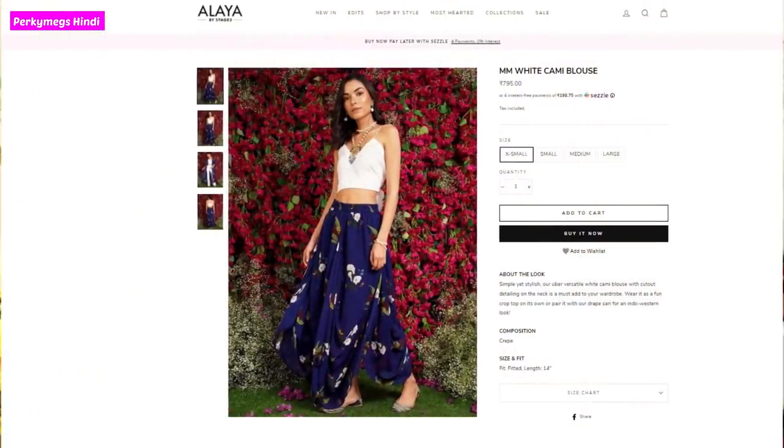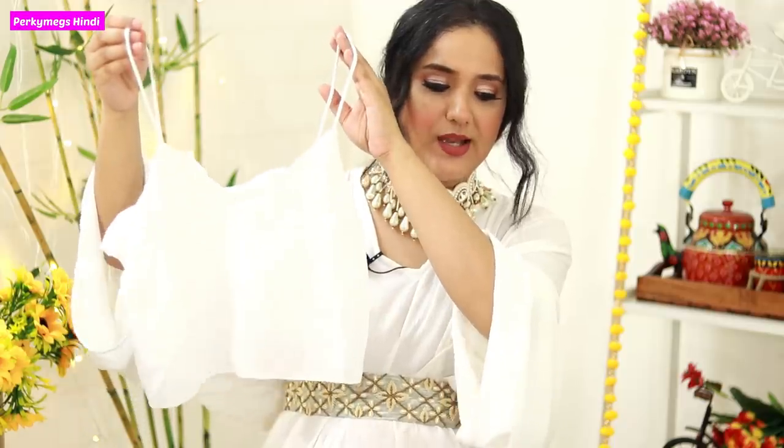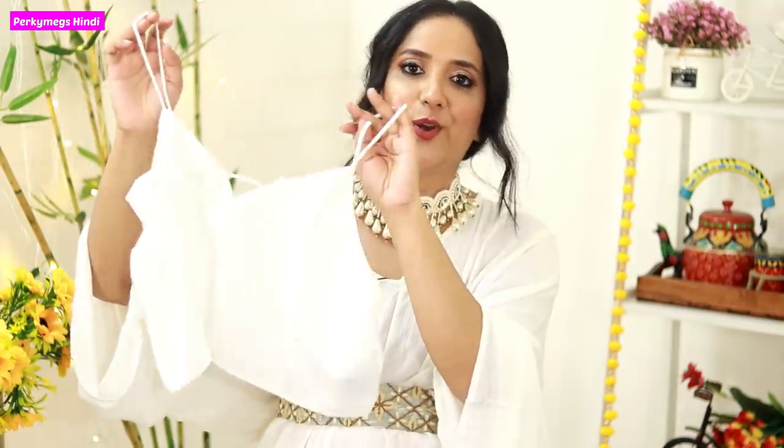Next, I have taken a cami top to wear with the shrug. When I wear a skirt and shrug, I needed a cami top for that. It is like a basic inner piece and this is a crop top for me to wear under shrugs.